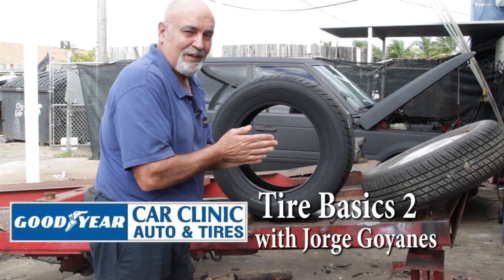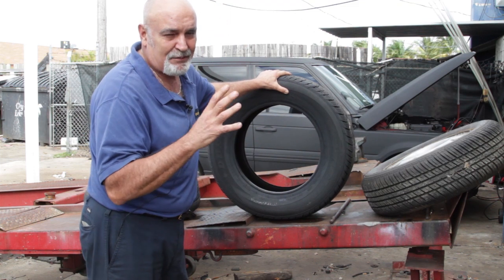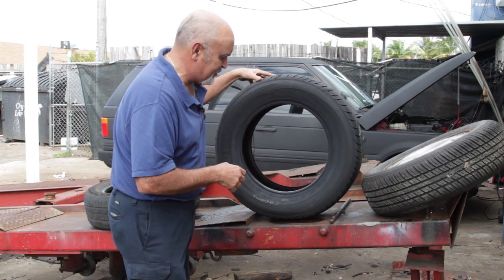Welcome to another Car Clinic tire class. What we want to show you is how tires have developed and changed over the years.